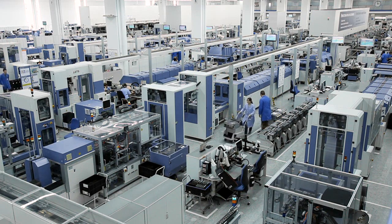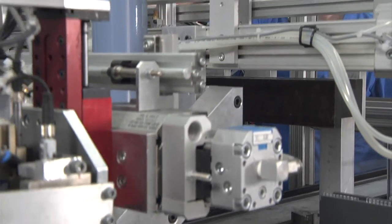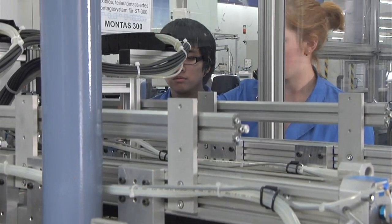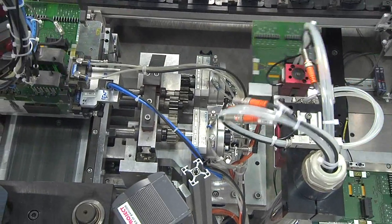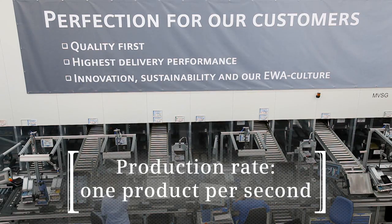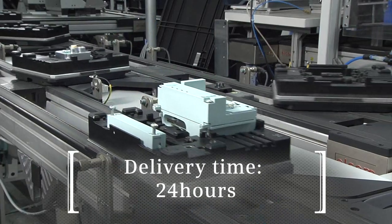In the Electronic Works Amberg, about 1,000 employees produce Simatic switchgears and control systems at the highest level. One of the characteristic features of the best works in Europe, a distinction Amberg was given, is the extraordinary high quality at a production rate of one product per second and a delivery time of 24 hours.